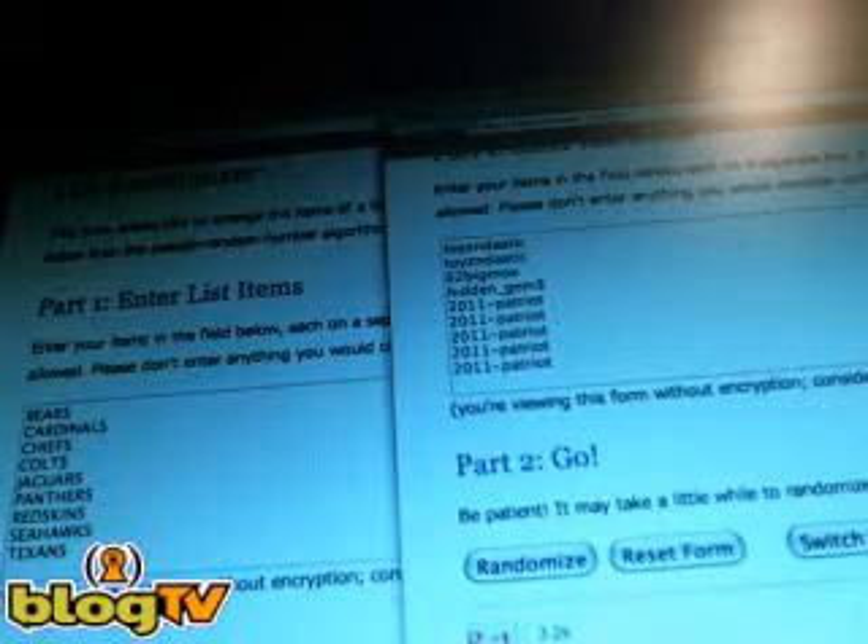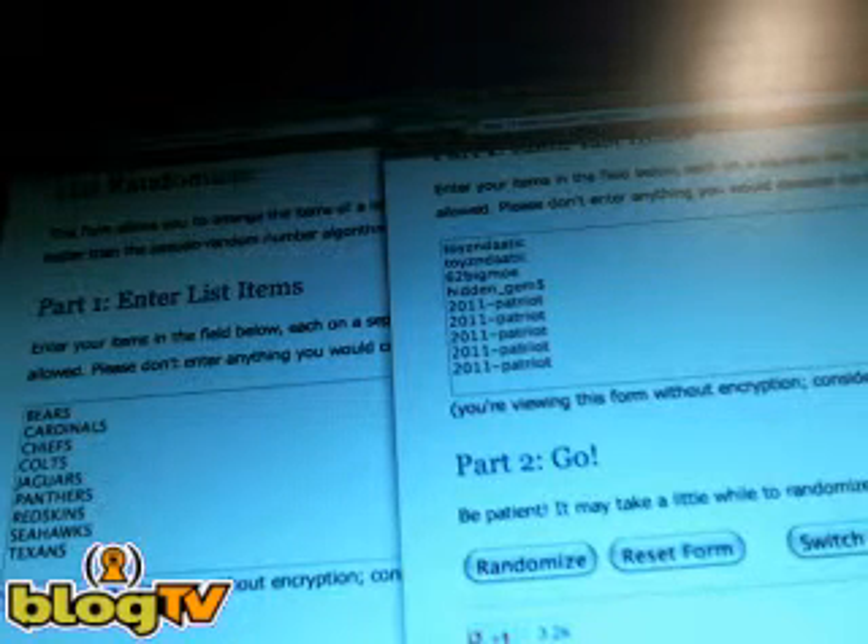All right, it's about 5:51. Doing the Razz here real quick for the mixer tonight with the Exquisite Crown, Gold Standard, 2012 Elite, and — oh, Totally Certified is the last box.